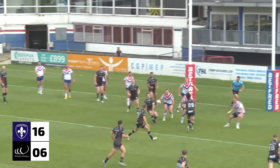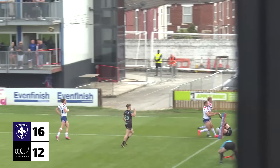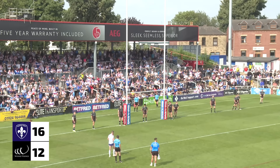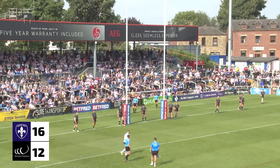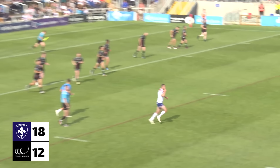Johnston again, out the back to Gilmore this time. Gilmore to Lyons — great hands this. There's some room on the right-hand touchline and Widnes will go in again. Now it's going to be Max Jowett who can add the two here.